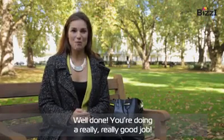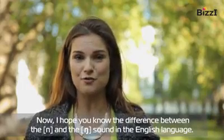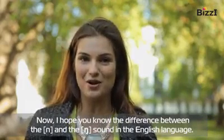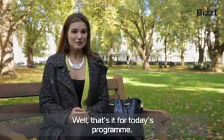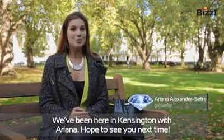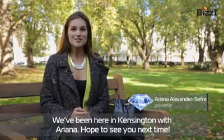Well done, you're doing a really, really good job. I hope you know the difference between the N and the NG sound in the English language. That's it for today's program — we've been here in Kensington with Ariana. Hope to see you next time.